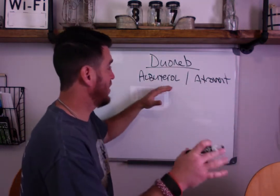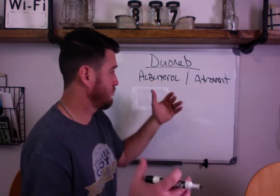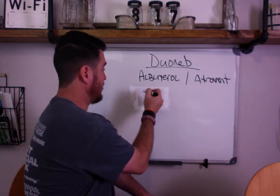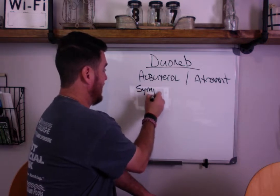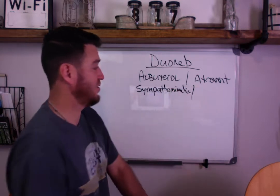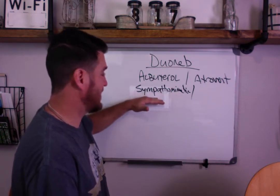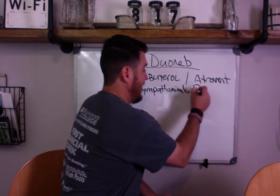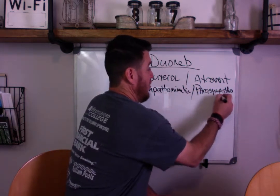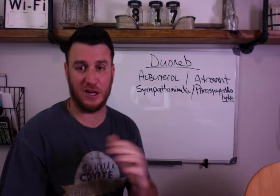When you give these two drugs together, you have to understand you're giving two drugs: albuterol and atrovent. Albuterol is a sympathomimetic, which means it mimics the sympathetic nervous system. Atrovent is a parasympatholytic - the 'lytic' means that it blocks the parasympathetic nervous system.